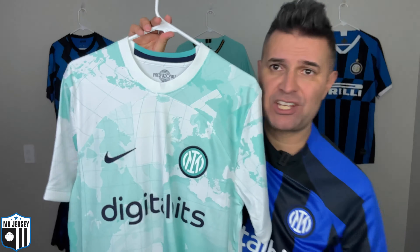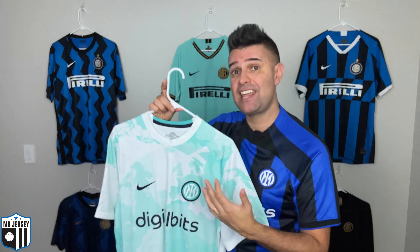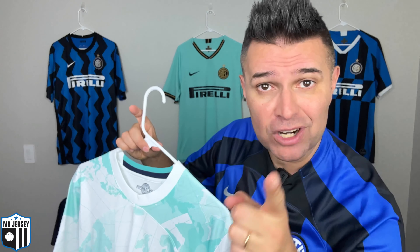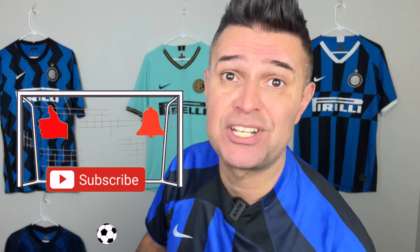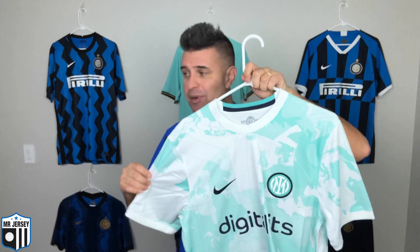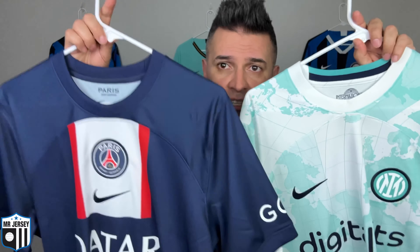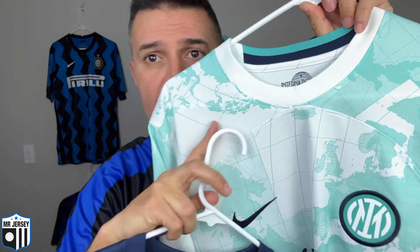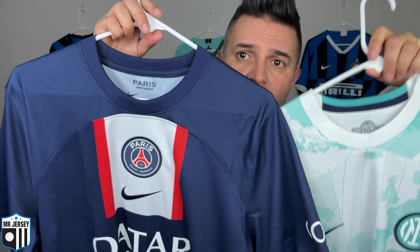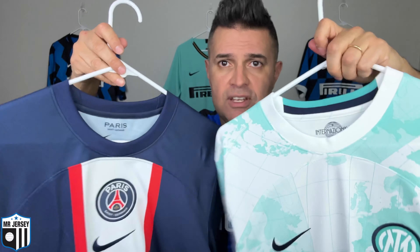Look at the front, look at the back. Make sure you check the video review of this shirt — I'll have the link in the description, along with a link to all the Inter Milan shirt reviews. Make sure you check them out after watching this video. It's my look! For football jersey lovers, welcome back to the Mr. Jersey channel. If you are watching this for the first time, my name is Marcelo and my passion is talking about football and football shirts.